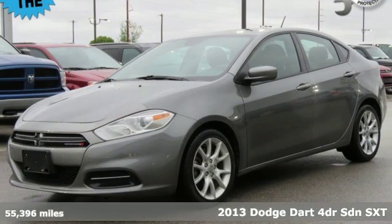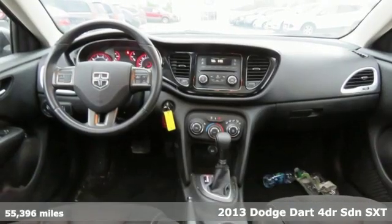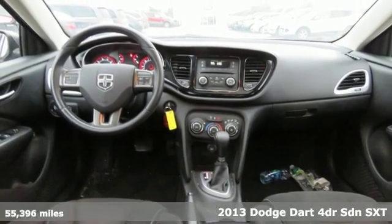Here's a 2013 Dodge Dart. Can a vehicle be daring yet sensible? Yes, it's a Dodge.